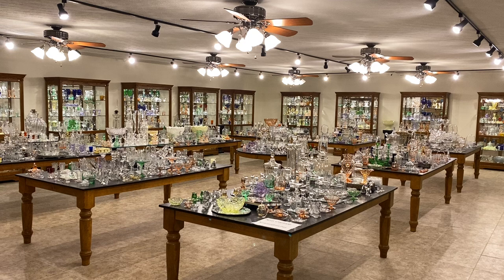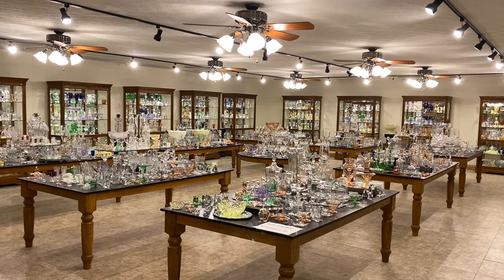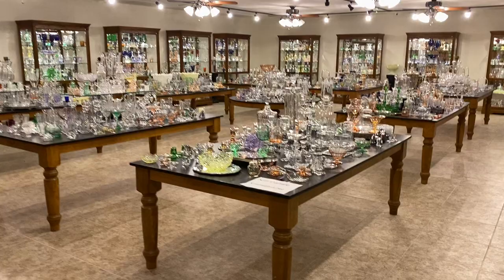This morning's video is new items added to the shop. Every month we go out shopping, and those new items that we get we put in the shop. But before we put them in the shop, we take a video of them so you have the first-hand opportunity to buy these pieces. So if you're ready, I'm going to show you our email address.